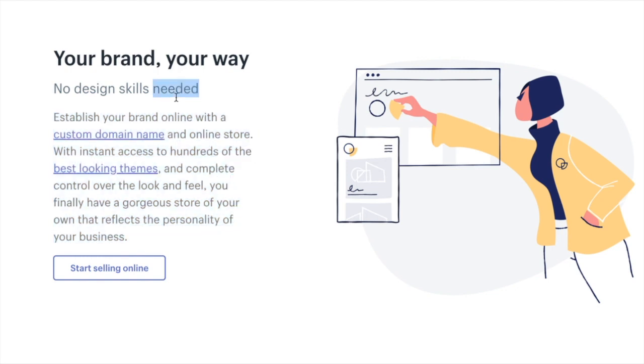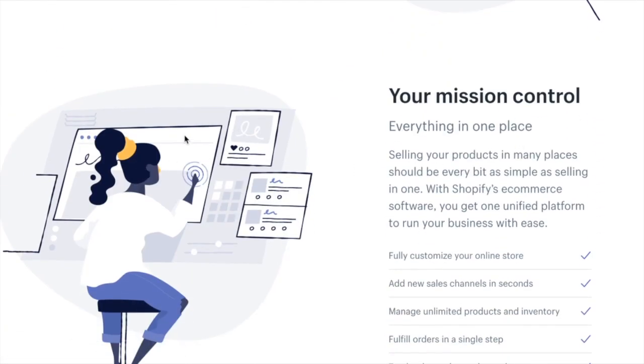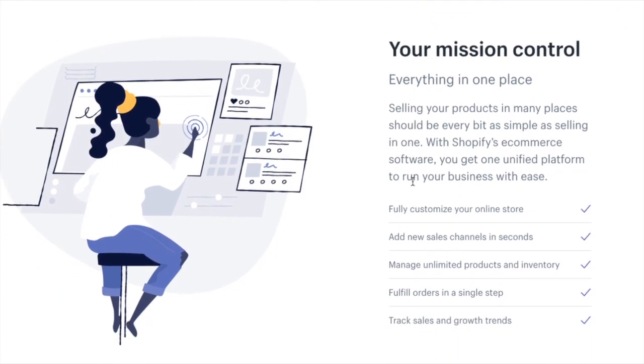They're communicating that you can design your site however you want for your brand without any design skills — a big point they want to make. As we scroll down, there's another section where the image has swapped to the other side. The reason for that is when people are scanning and scrolling, we want to keep them interested and on the page, and we do that by providing a surprise — because the image has swapped position, it engages people since they don't know what to expect. The next section talks about everything being in one place, using a bulleted list for scanners and scrollers, along with an engaging cartoon image — another section dedicated to one particular feature and benefit.